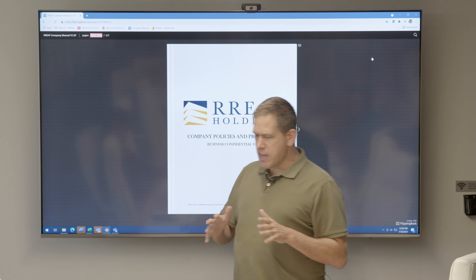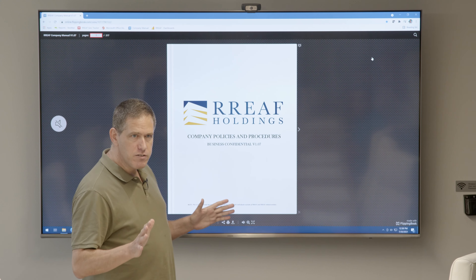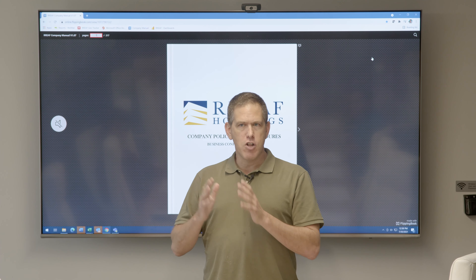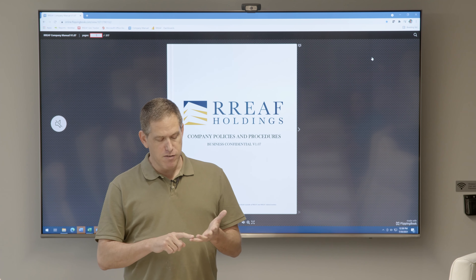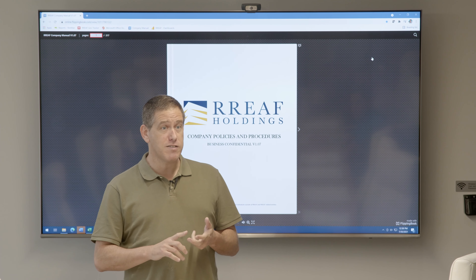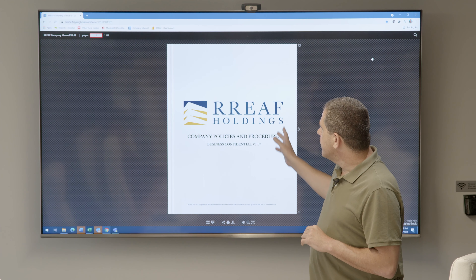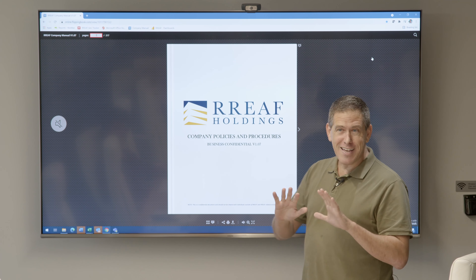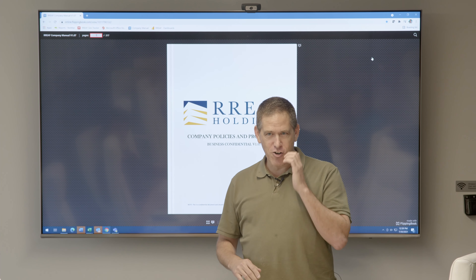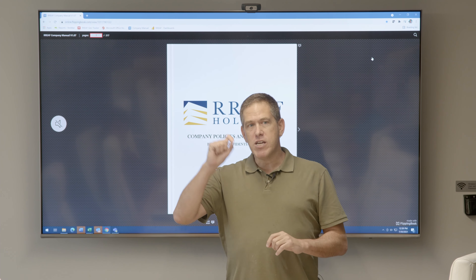The first thing you want to understand about Reef is that we've been around for a long time, and while we're not perfect, we have incorporated operational logic from multiple other disciplines — including medicine, aviation, real estate, financial investments, and a lot of tech. All of that really boils down to what you're seeing here: our company manual. It's not like the HR manual that everybody gets when they start — this is a real company manual that goes in-depth on every single department.